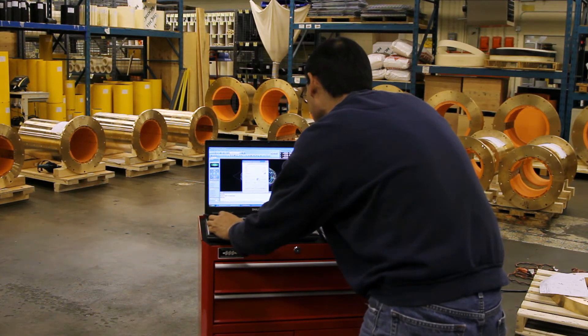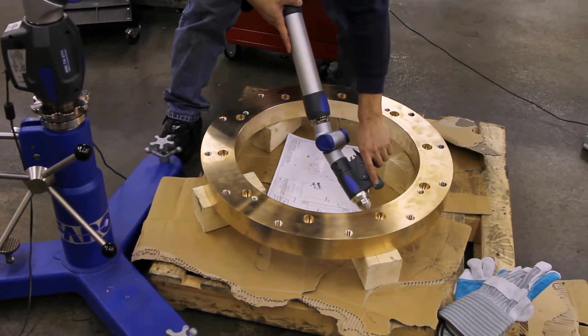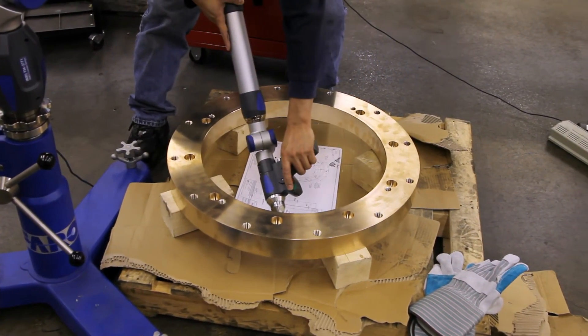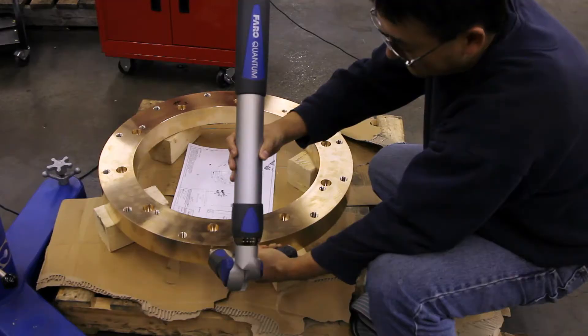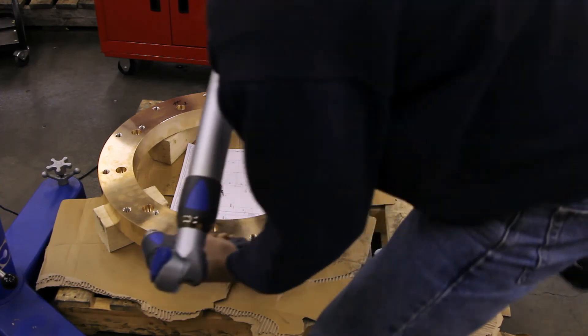First, I have to set up my computer to display all of the drawing details I'm going to be measuring. It doesn't take long and the whole process of measurement takes only a fraction of the time it used to be by the manual way. Gone are the micrometers, circumference tapes, rulers and jigs.